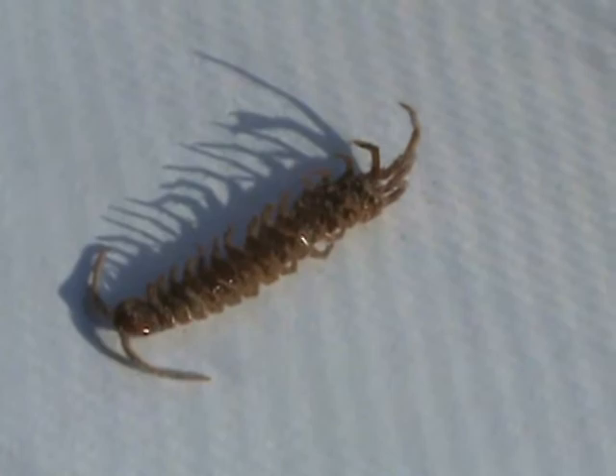This bug is called a house centipede, but it doesn't really have 100 legs like you would think — it just has 30. It is actually useful and it doesn't harm you unless you pick it up and handle it roughly. It will bite.